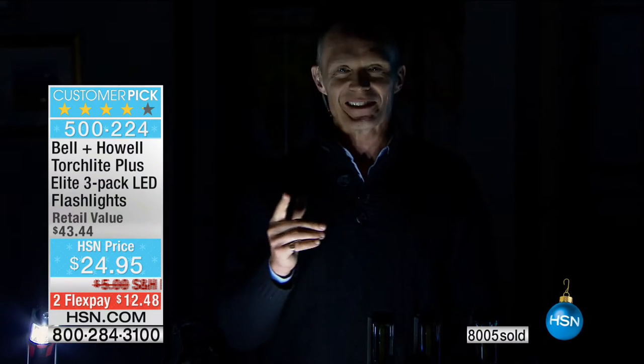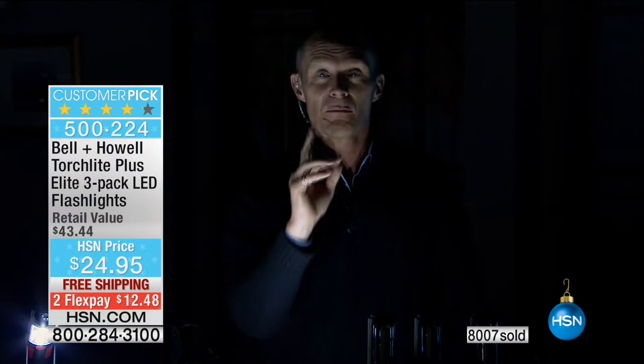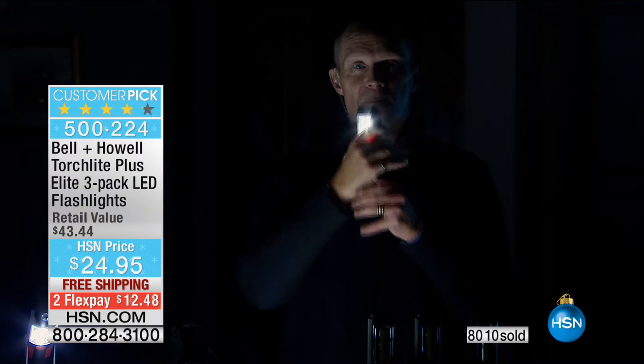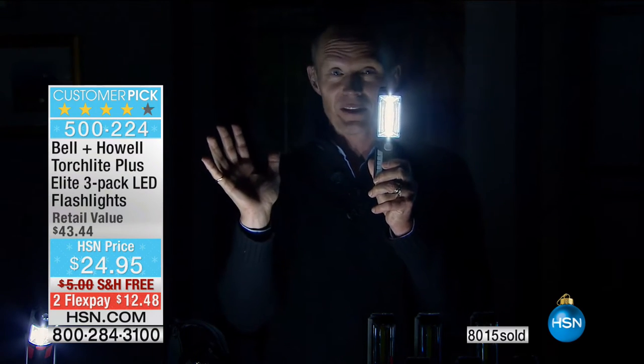Well, it was Halloween yesterday. True story — yesterday, in my jack-o'-lantern, guess what I had in there? This was in there. And it outdid any candle I could have put in there. This is amazing.